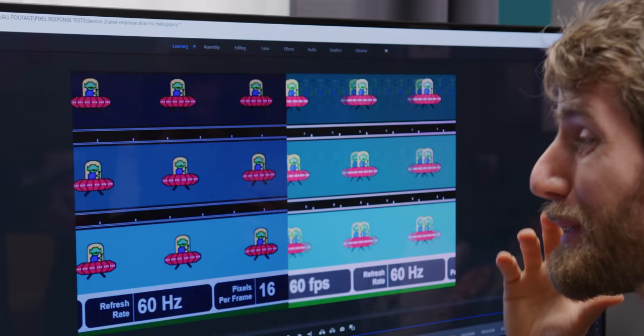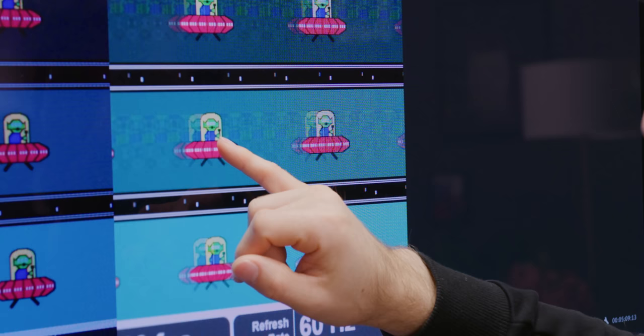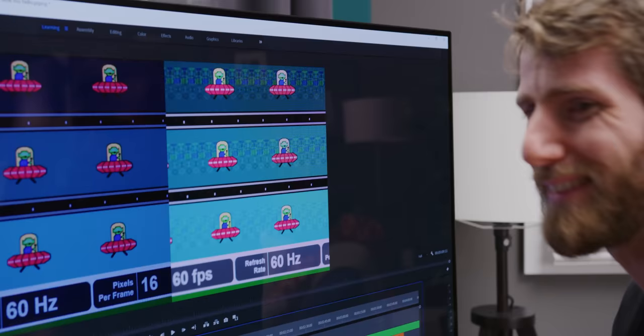The OLED transition is complete in three to four frames. The first thing that happens is this leading edge dark spot actually disappears. On the IPS side, counting out to ten frames — when is it actually done? That is so much longer, even on a top-tier gaming IPS.